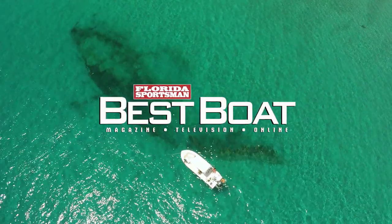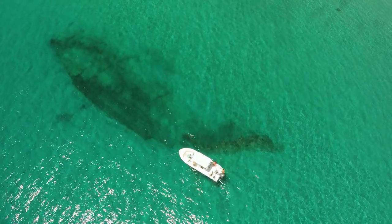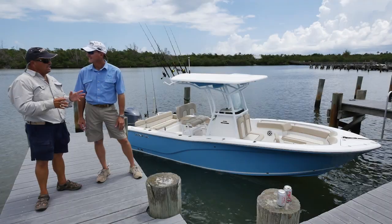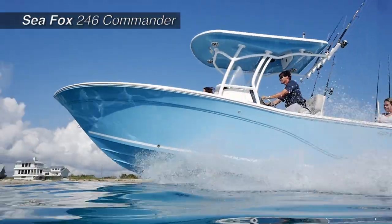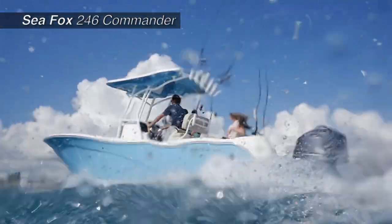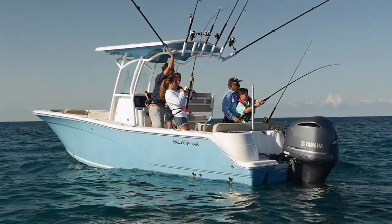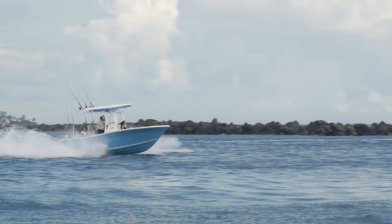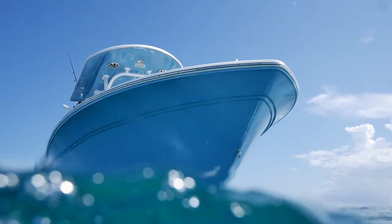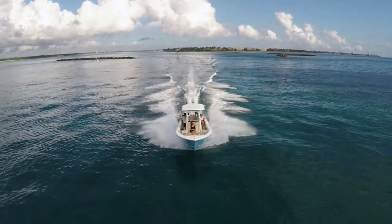Welcome back to Florida Sportsman Best Boat. This week we're featuring center console boats in the 23-foot to 25-foot class. Let's take a look at the Seafox 246 Commander. In that same size range, it's got some sweet features making it a true offshore fishing boat. It's got the build of a larger boat — a downward strike that throws water down and away from you. It rides really dry. Big, high, flared bow. This boat is not at home in the river; where she came from is closer to the Gulf Stream.